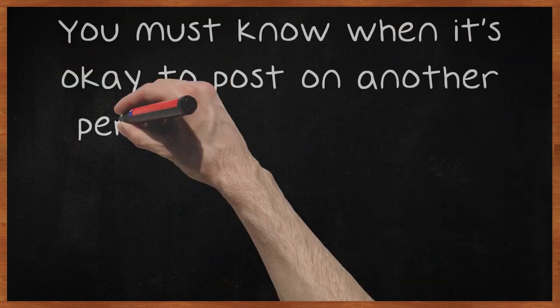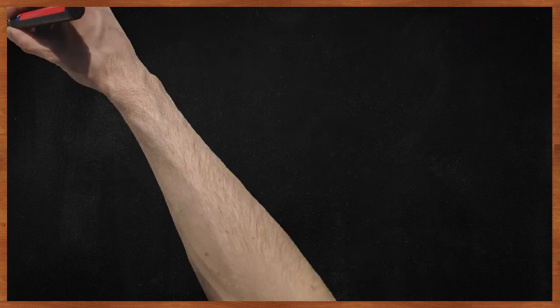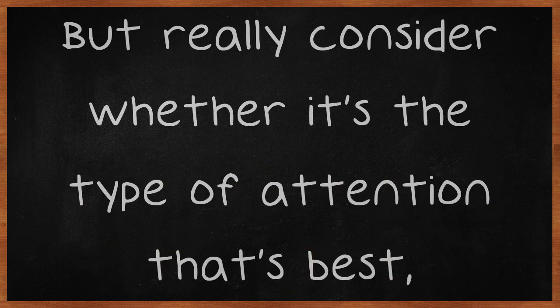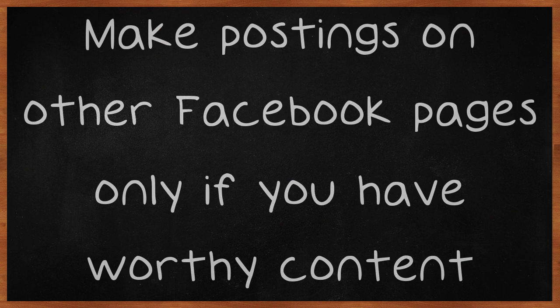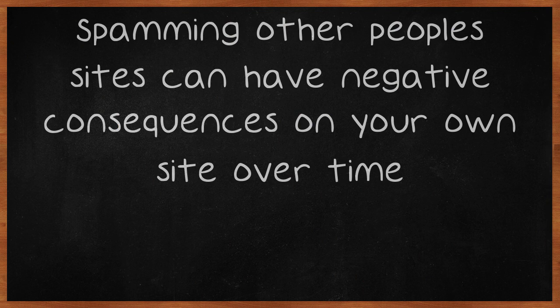You must know when it's okay to post on another person's Facebook page about your business. You can get some attention by posting on other pages, but really consider whether it's the type of attention that's best overall. Make postings on other Facebook pages only if you have worthy content. Spamming other people's sites can have negative consequences on your own site over time.